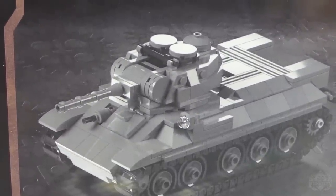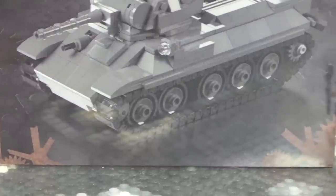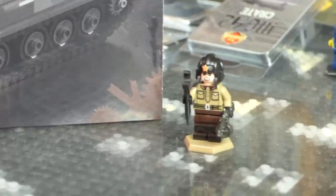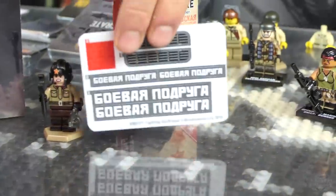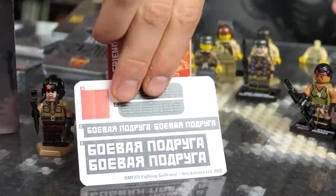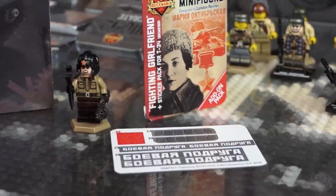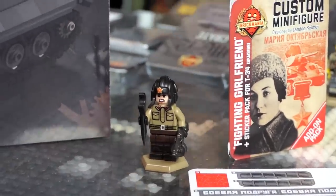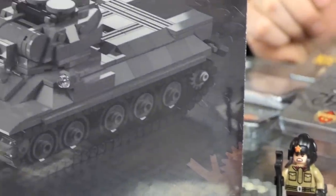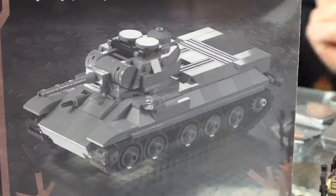There's also a figure that pairs really well with the T-34 — it's the Fighting Girlfriend upgrade. It comes with a cool sticker pack and a card, so you get the tank commander and basically everything you'd ever want to make your kit as cool as possible. You buy the figure and you can upgrade the tank to the Fighting Girlfriend edition.